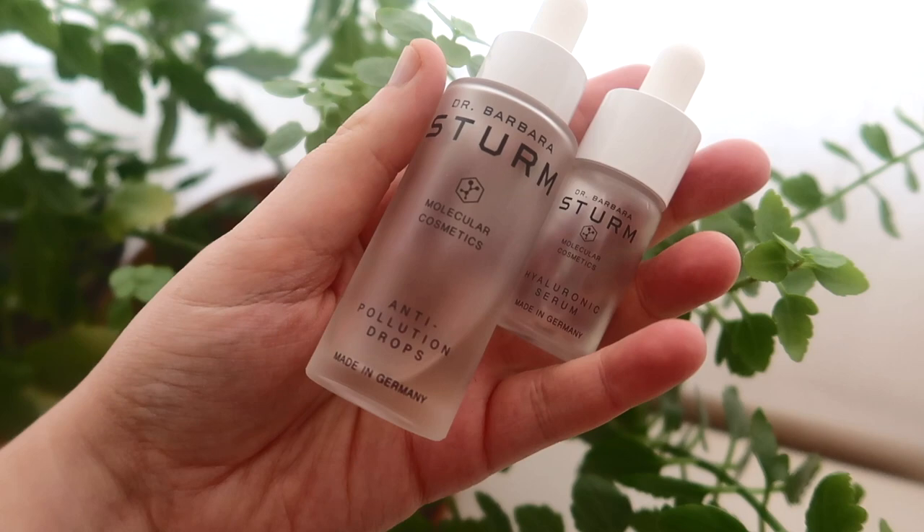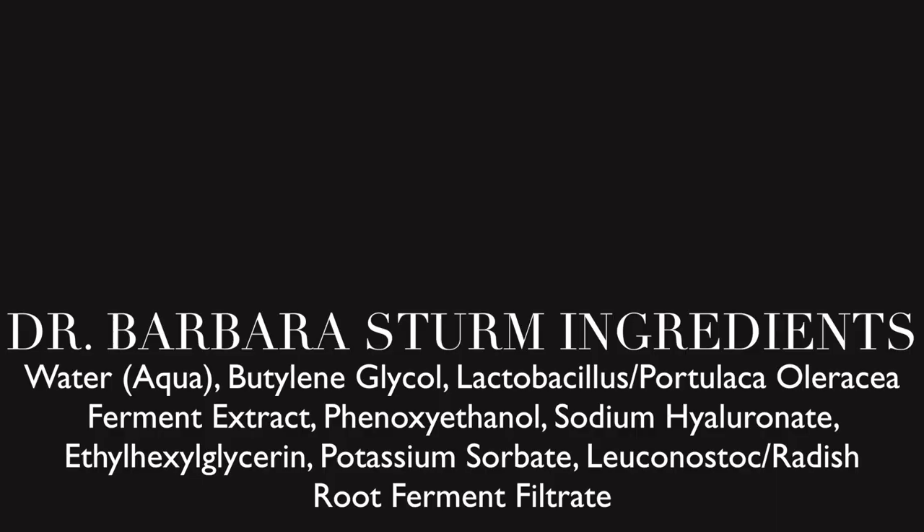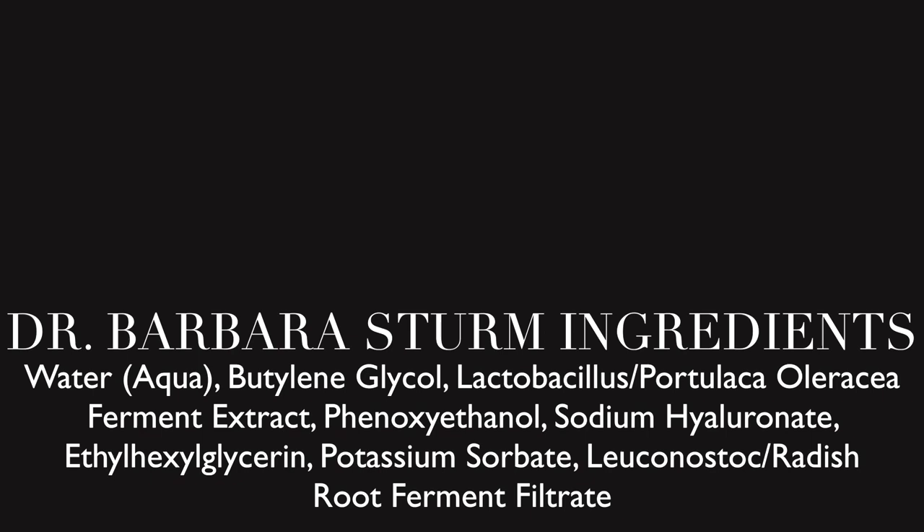The Dr. Barbara Sturm formula is totally different — I love this ingredients list. It's short, concise, and every single ingredient is concentrated, active, and effective, included for a particular reason. There are no fillers. It's going to be much more gentle for people with dry or sensitive skin because it has fewer ingredients. Even though it actually has a lower concentration of hyaluronic acid, I actually prefer that in a serum because I have really dry skin.